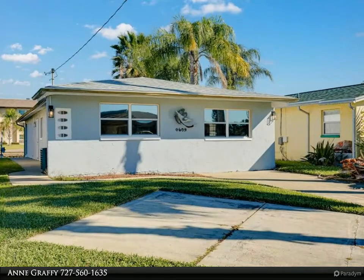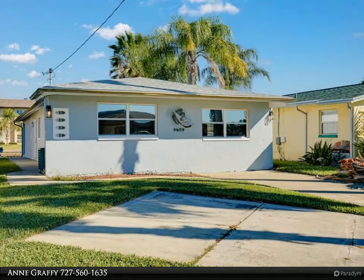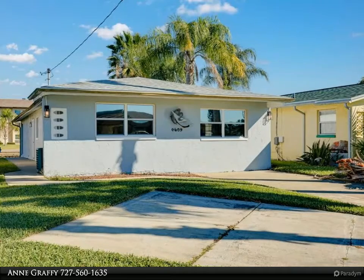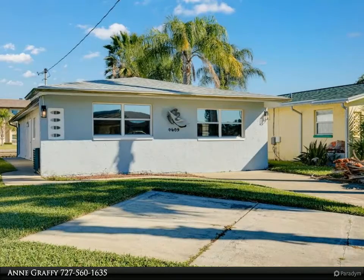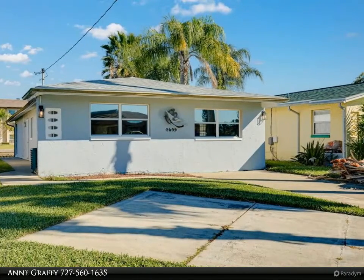Several great waterfront restaurants are just minutes away. This is a golf cart friendly community. There is a private beach with cabanas and grills, free for your use. This home is across the street from the community clubhouse, which is great for hosting events at a low cost to members.